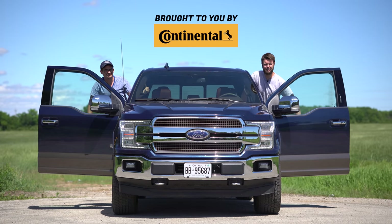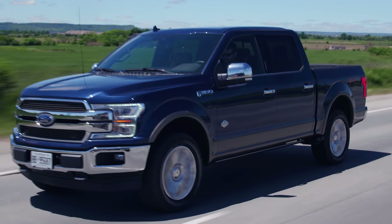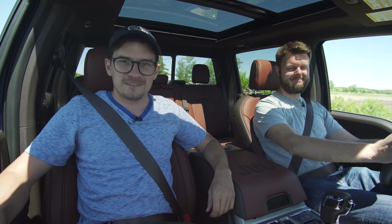I'm Jacob. I'm Yuri. And we're going for a drive in the 2020 Ford F-150 King Ranch Super Crew without launch control.